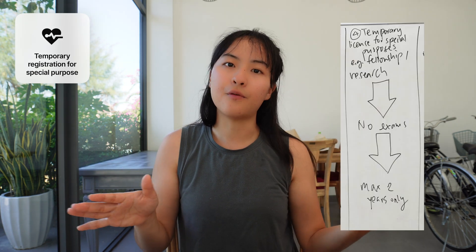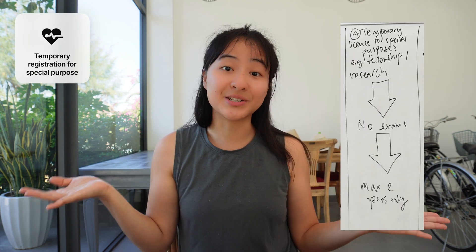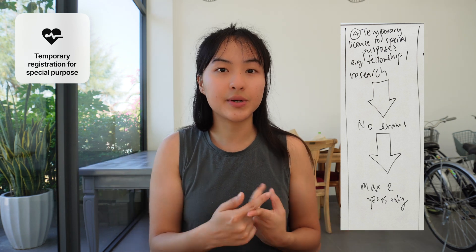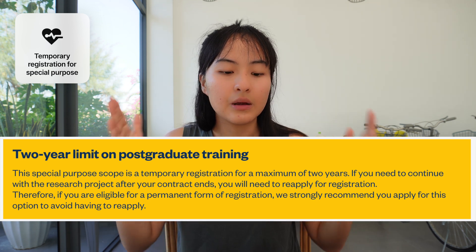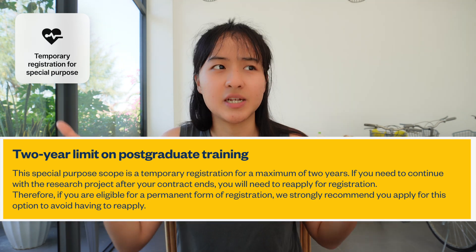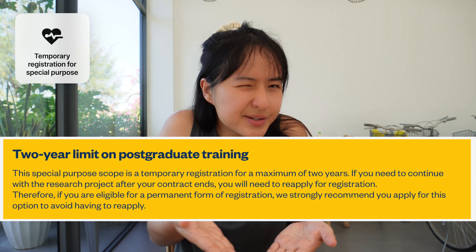If you intend to come to New Zealand for a short period only — for special purposes like fellowship or research — that's a whole different pathway. There is no need to complete the NZREX exam, but you are only allowed to be in New Zealand for a maximum of two years. Make sure you're really certain that two years is all you need. I won't go into full detail, but feel free to check the link in the description. Leave a comment if you have questions.